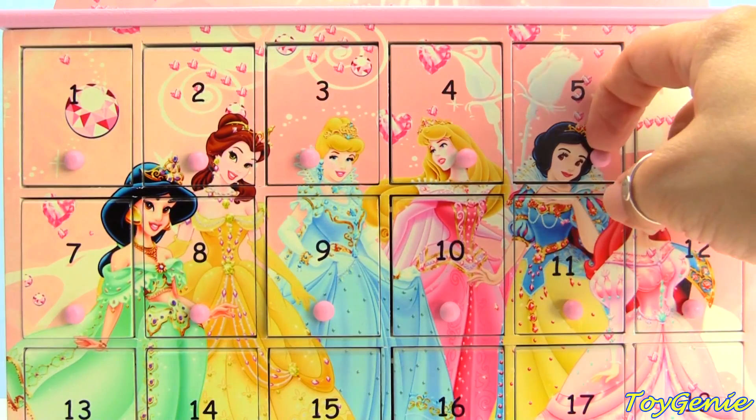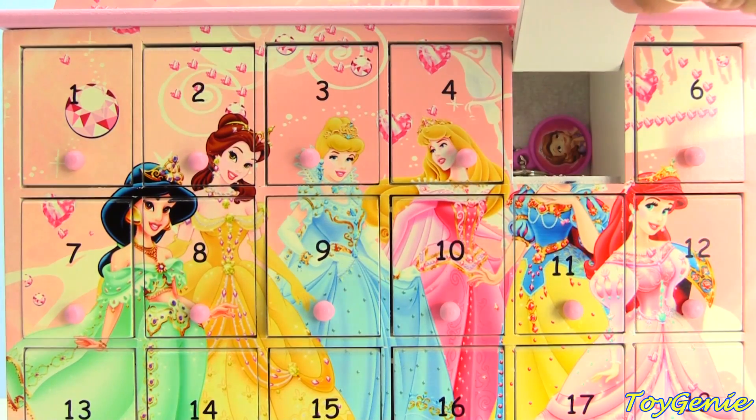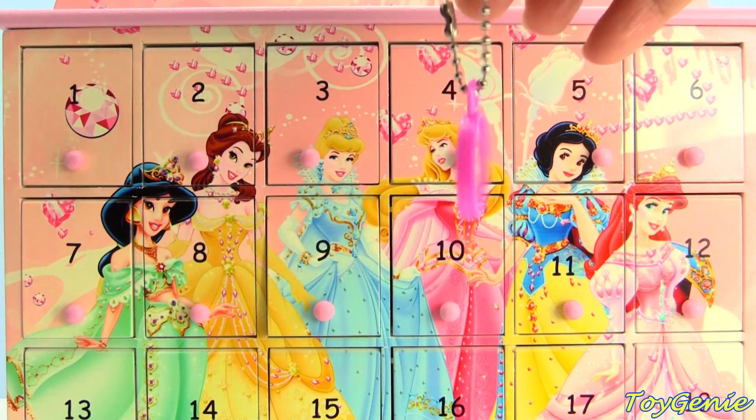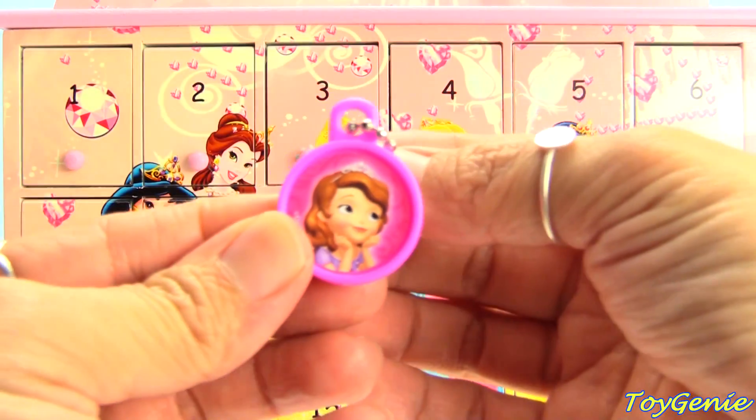What's behind door number five? It's a Sophia the First keychain!